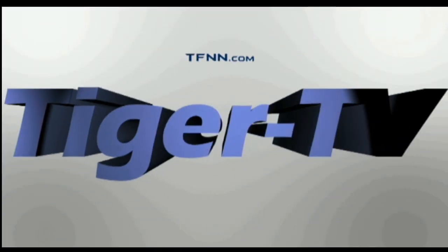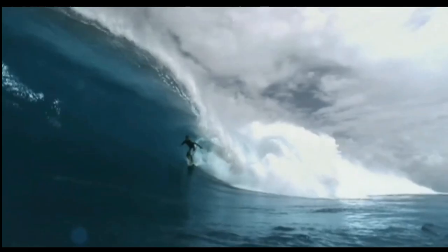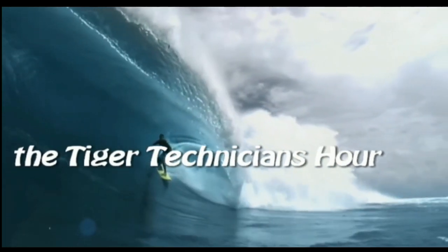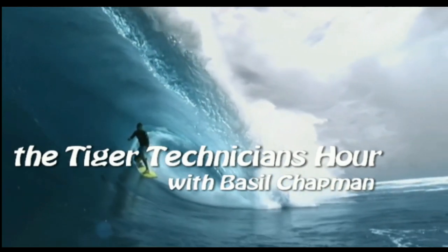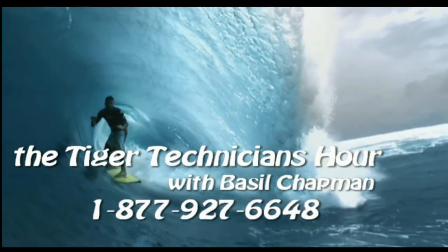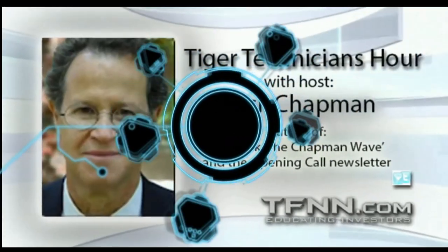The following is a presentation of TFNN, the Tiger Technician Hour with your host Basil Chapman. Good morning everyone, Basil Chapman here on this beautiful, bright, lovely day here in the Boston area. We're looking at the Dow down 45, Monday the 8th of May, getting well into that month.